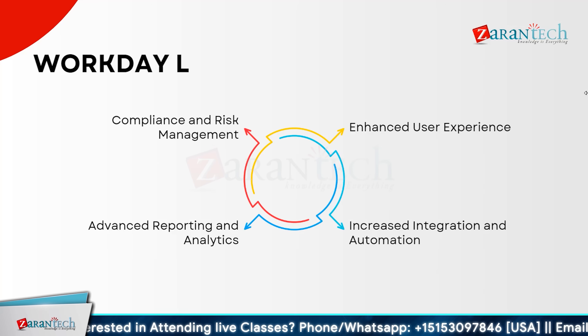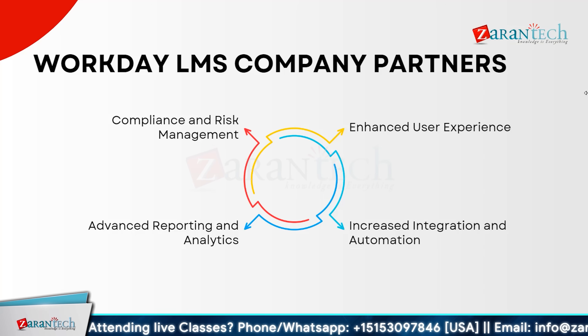Workday offers an enhanced user experience, ensuring intuitive navigation and seamless connectivity. It offers increased integration and automation, allowing for smooth connectivity with other systems and efficient processes. Advanced reporting and analytics provide deep insights into performance, helping you make data-driven decisions. Additionally, it supports robust compliance and risk management, ensuring organizations meet necessary regulations and minimize risk. Workday can transform your management experience by enhancing user experience, boosting integration, delivering advanced analytics, and supporting compliance.